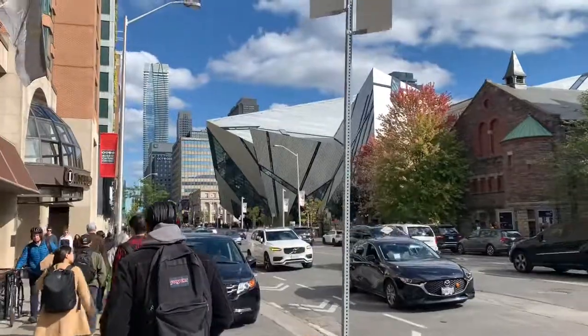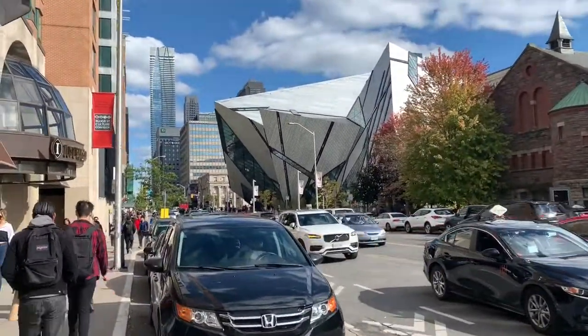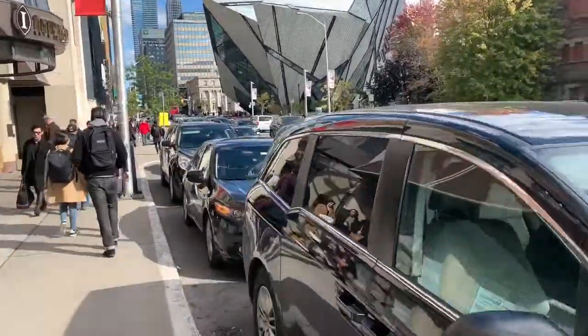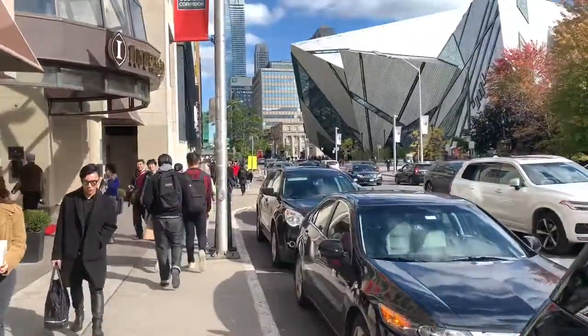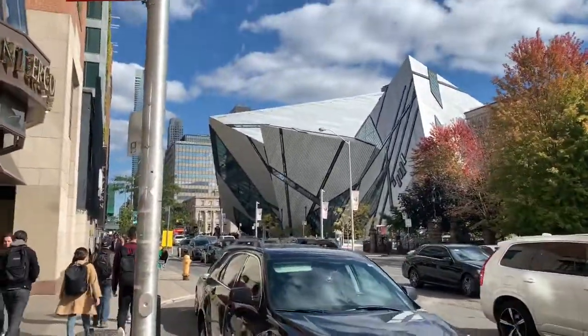I think I see it — let me show you. That is the Royal Ontario Museum right there. I got the Skip the Line passes, so I'm excited for that.